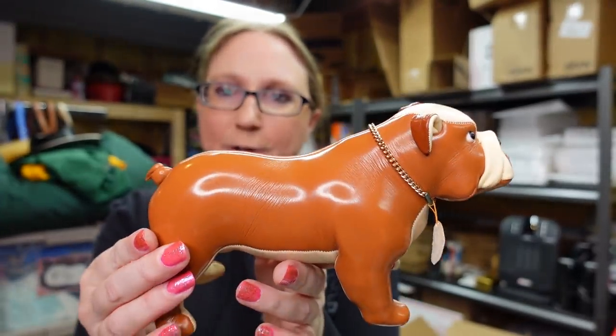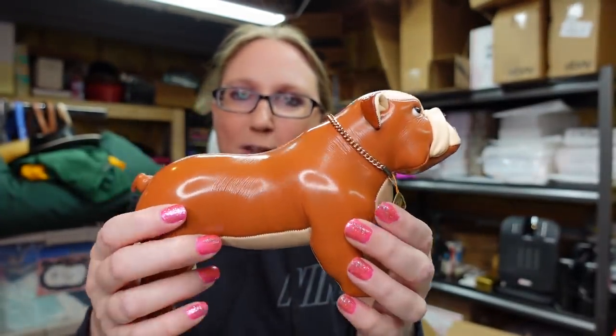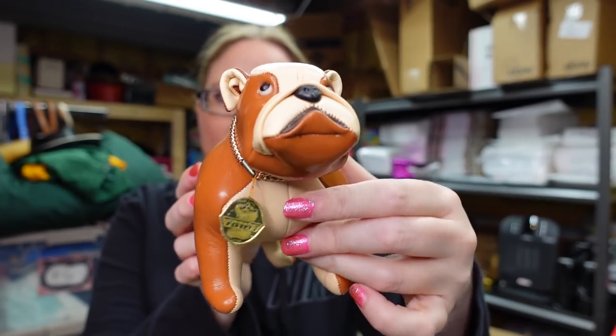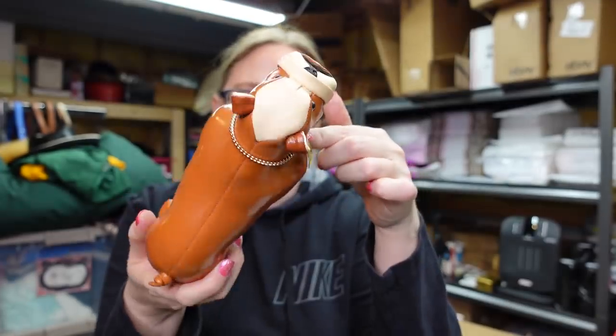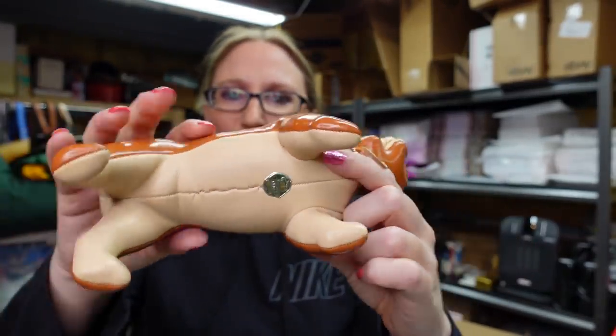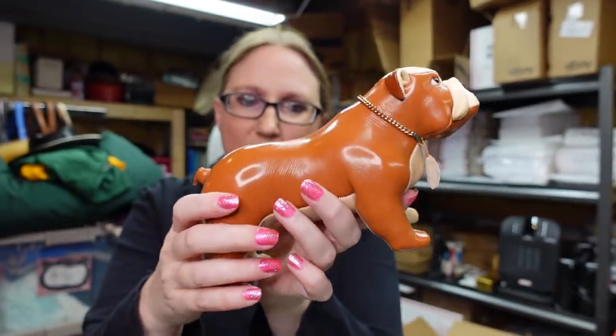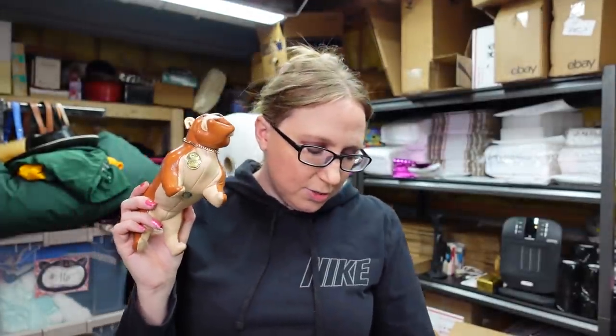I got this at the auction — a really cute vinyl bulldog stuffed toy. It still has his little tag around his collar. This is by Tomy and it feels so cool because it's made of a vinyl material. Really neat. I paid $11 for him and put him up as a buy it now for $49.99.